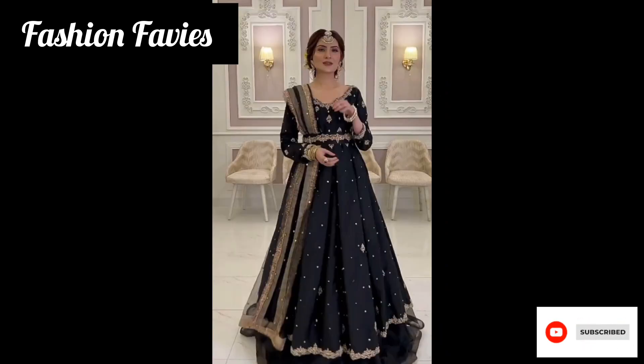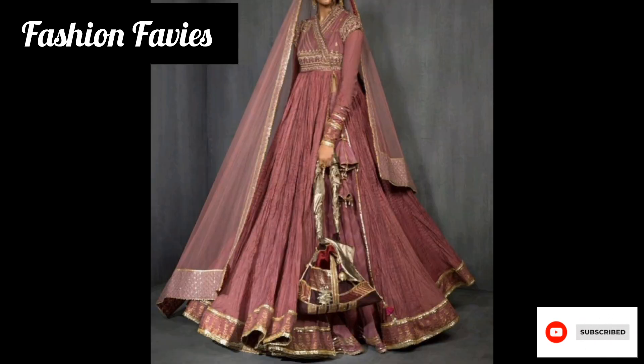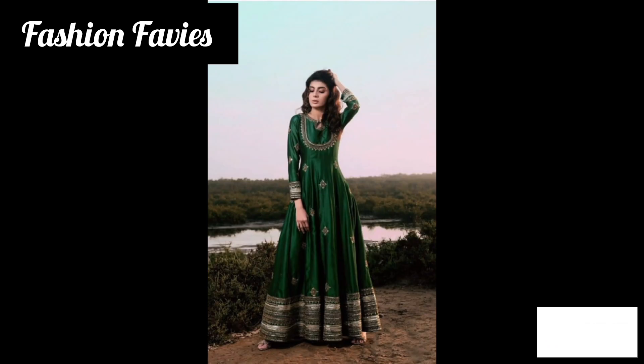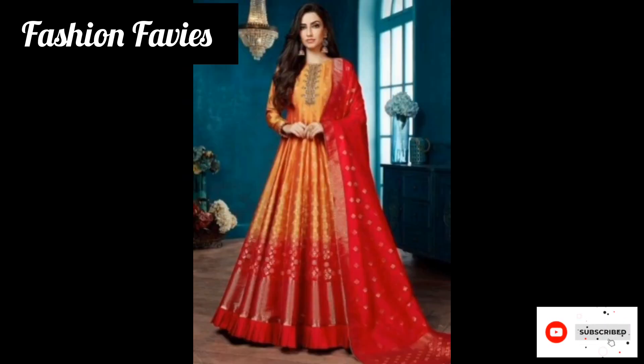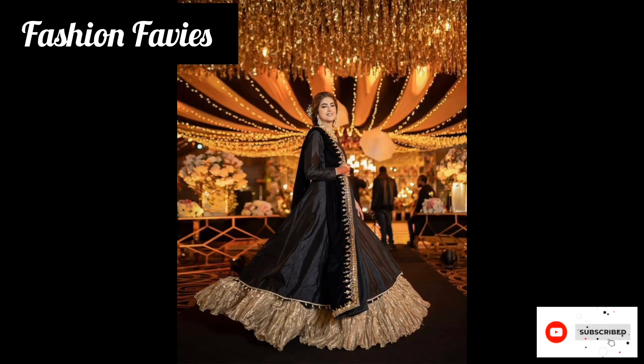The Anarkali dress is often made from luxurious fabrics such as silk, chiffon, or georgette, and is commonly worn for special occasions such as weddings, festivals, and cultural events. It is known for its elegance and grace, and it is a popular choice for women who want to make a statement with their attire.